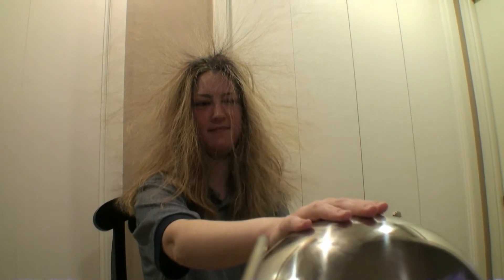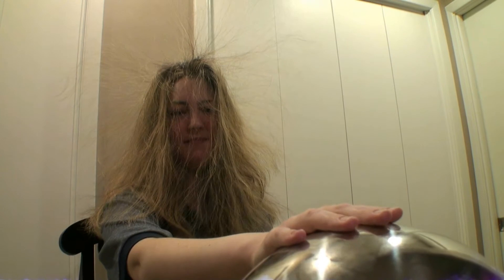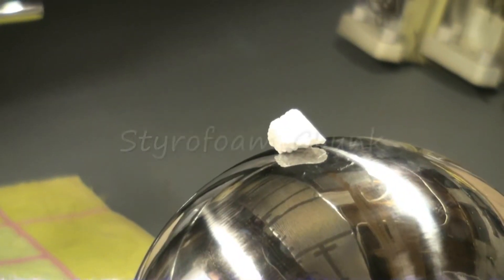I'm watching Jesse's hair slightly go down, and it's done, and it's all sucked into her face. Now watch as I take the discharge wand off of the sphere, and it's back up.